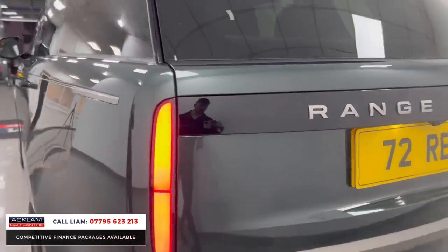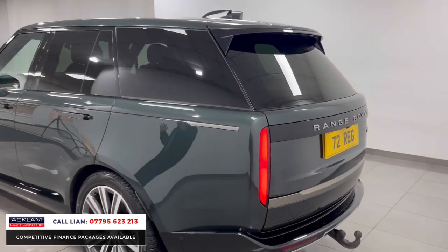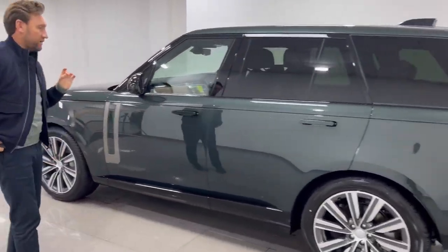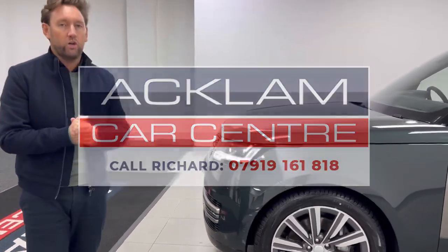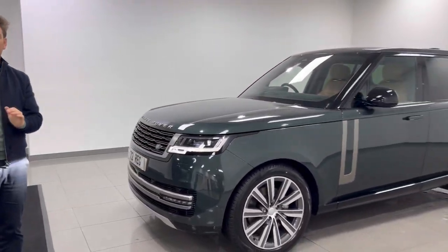All around, if you are going to tow, a D350 is absolutely superb for towing - fantastic car. That is Belgravia Green, Caraway interior, D350 HSE. What a car, what a color combination. It's going live on the website - thank you for watching.